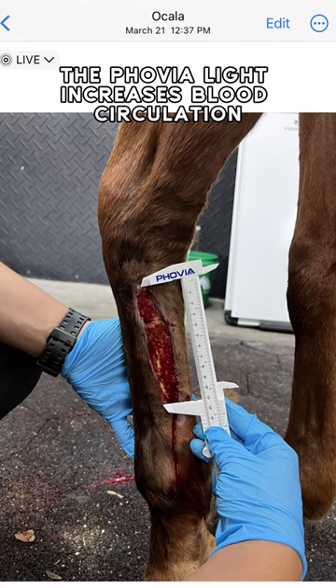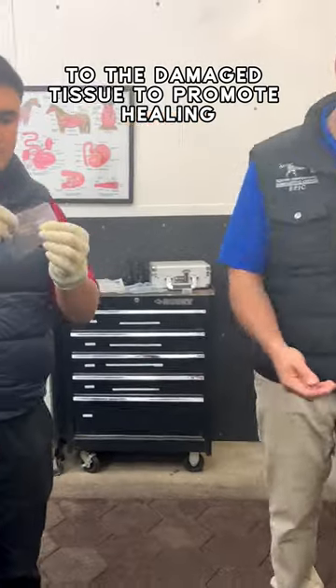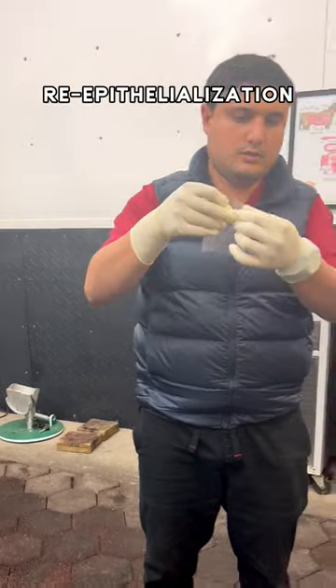The foveolite increases blood circulation to the damaged tissue to promote healing, and the amnion membrane promotes healthy re-epithelialization.